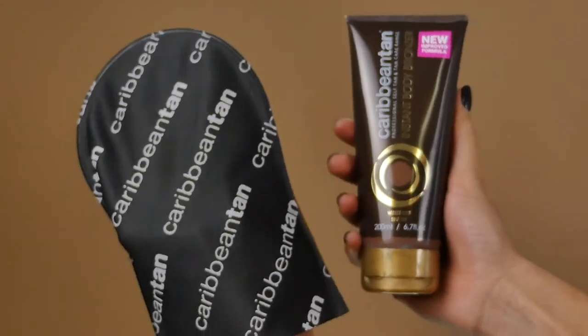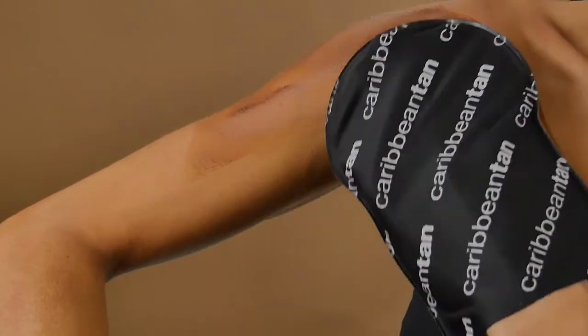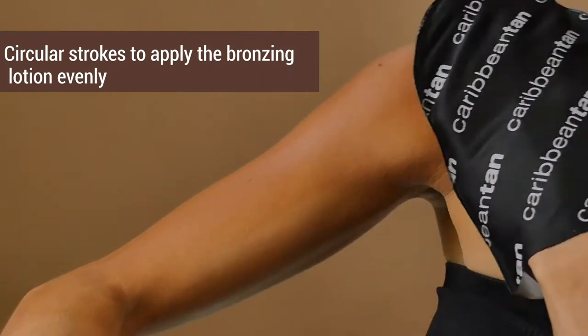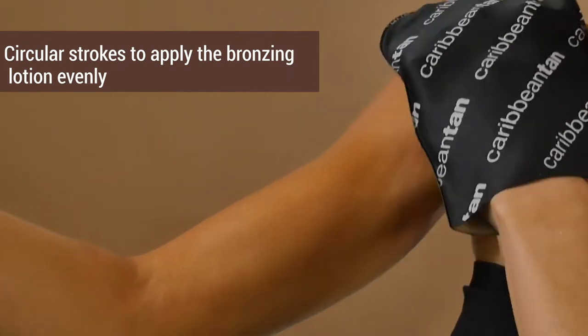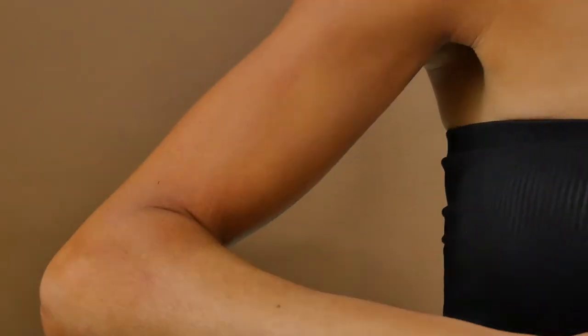The bronzer is a deep but easily appliable formulation to tan the entire body or only one specific area. Apply on exfoliated skin with a mitt in circular motions, apply to one limb at a time and take care not to miss any areas. This product may transfer onto linen and clothing, but it's water soluble and will wash out.